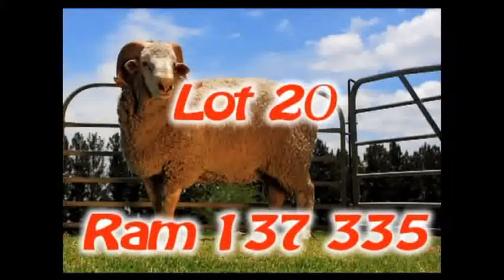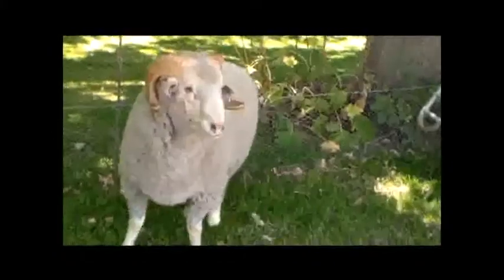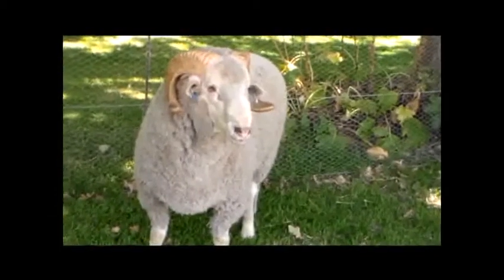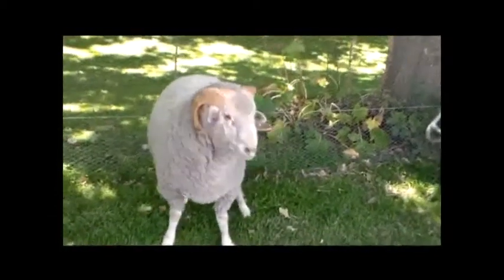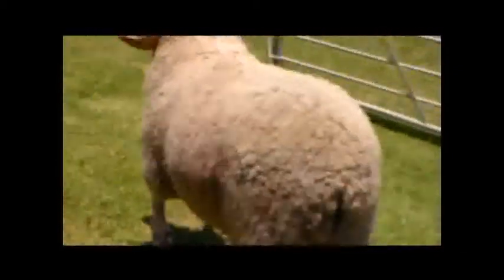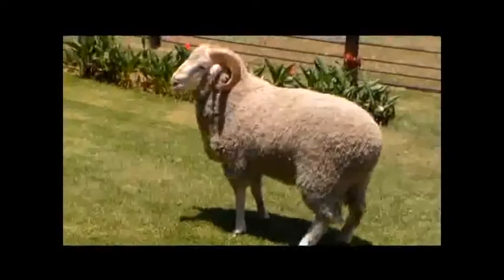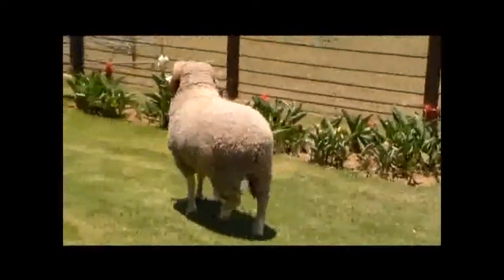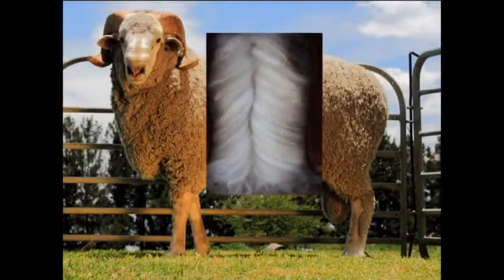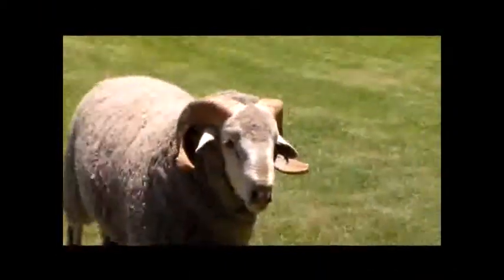Lot 20. Ram 137350-series is once again an outstanding ram. The ram has outstanding conformation with a large masculine head and thick wide earrings. The ram is very wide over the back with a broad chest and strong legs. The BLUP value for body mass is an excellent 4.12 kg. The wool is of very good quality and the ram has a good amount of wool with a very soft handle. Look carefully at this ram, as he will wean heavy lambs.